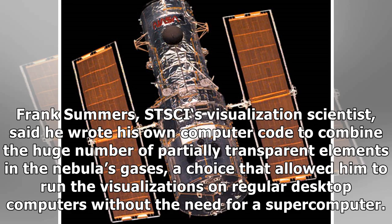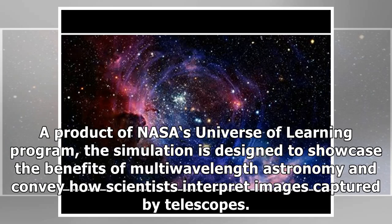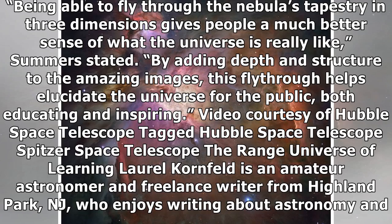Frank Summers, STScI's visualization scientist, said he wrote his own computer code to combine the huge number of partially transparent elements in the nebula's gases, a choice that allowed him to run the visualizations on regular desktop computers without the need for a supercomputer. A product of NASA's Universe of Learning program, the simulation is designed to showcase the benefits of multi-wavelength astronomy and convey how scientists interpret images captured by telescopes. Being able to fly through the nebula's tapestry in three dimensions gives people a much better sense of what the universe is really like, Summers stated, by adding depth and structure to the amazing images. This fly-through helps elucidate the universe for the public, both educating and inspiring.